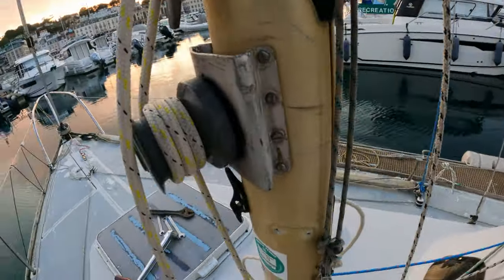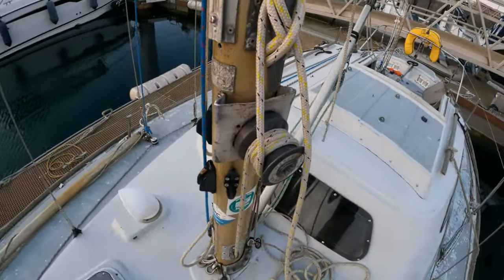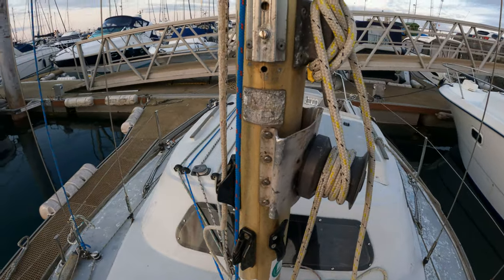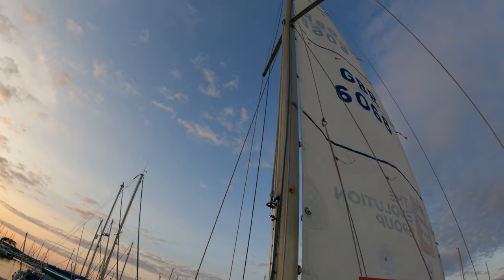There's my freshly welded main halyard winch plate. It actually seems to have at least temporarily done the job — at least I got the main up tonight. We'll see.